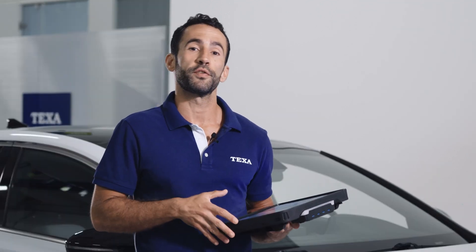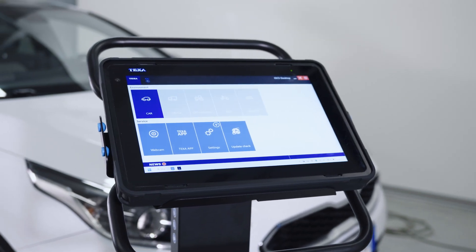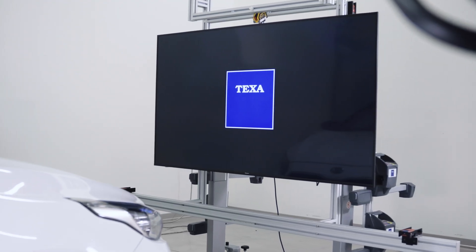Let's move on to the operational phase. For this operation, we will use the top of the range devices: Accent Voice, Navigator TXT Multi-Hub, and RCC-S3 Bluetooth with monitor.